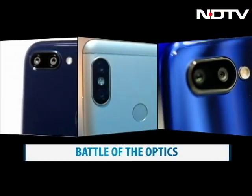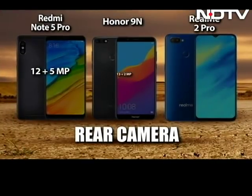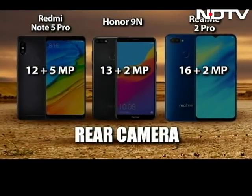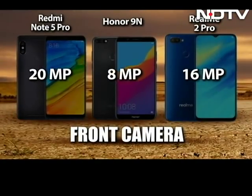Now for the battle of the optics. The Realme 2 Pro has the highest megapixels at a 16 and 2 megapixel dual camera lens setup. In terms of the front shooter, the Redmi Note 5 Pro shoots ahead of its competition with a 20-megapixel lens.